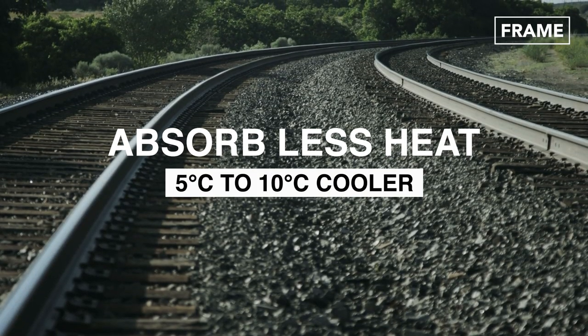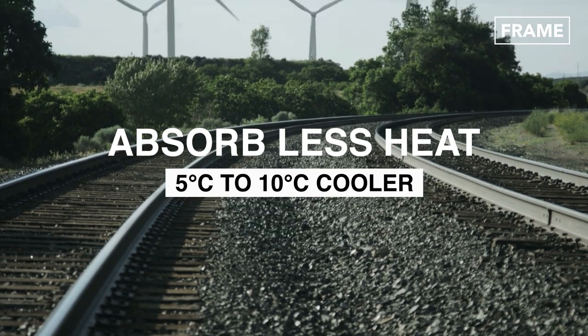Tracks in particularly sunny areas are also painted white, which reduces their heat absorption by around 5 to 10 degrees compared to non-painted tracks.